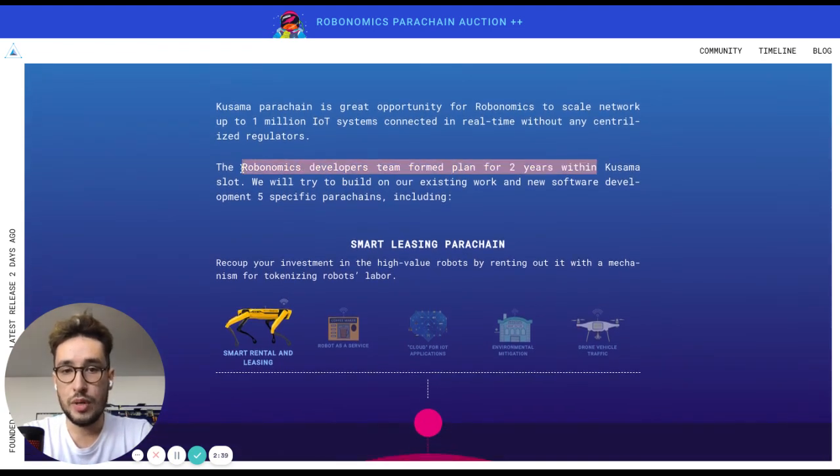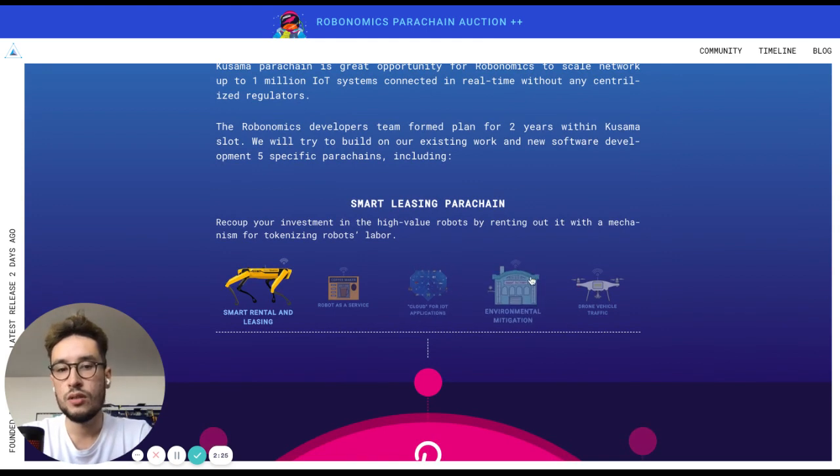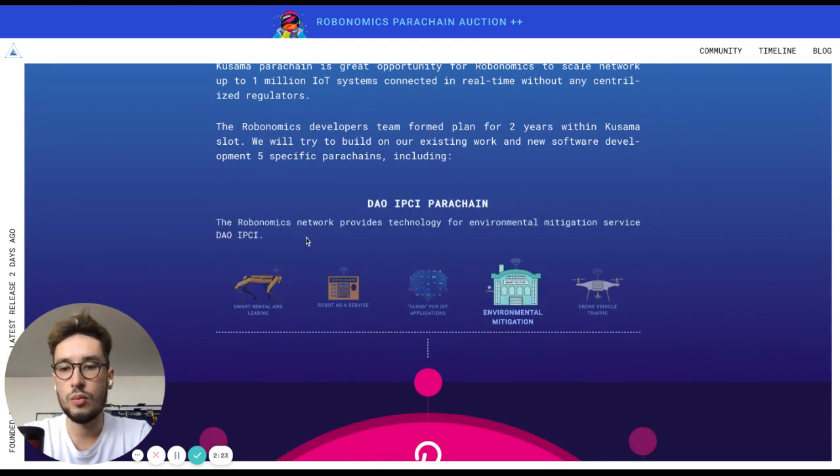Robonomics is actually going to become a relay chain on Polkadot within two years for all IoT parachains in the ecosystem. Currently, one of the most advanced parachains in the Robonomics ecosystem is the DAO IPCI, which will evolve into an environmental mitigation parachain.